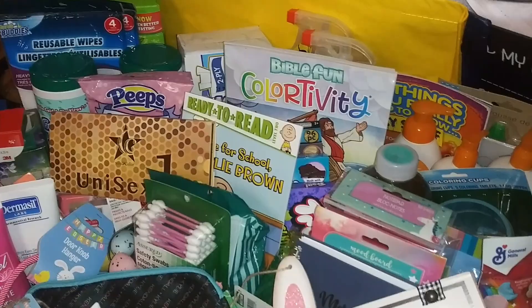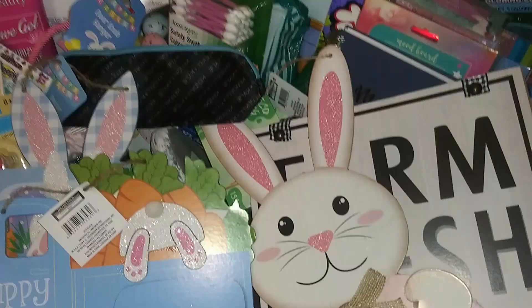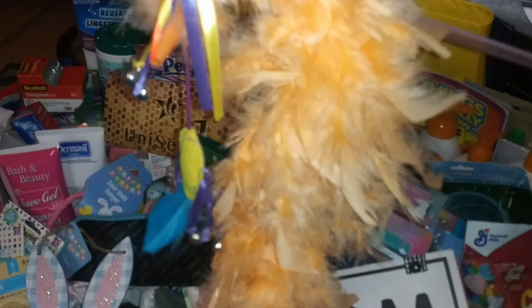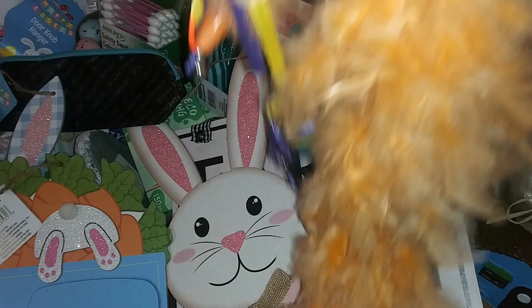Hi everyone, I'm back with a new Dollar Tree haul and it's pretty big. We have Easter and St. Patrick's Day, and there's one fall item in here. Everything was a dollar 25 in this haul — there are no Dollar Tree Plus items.